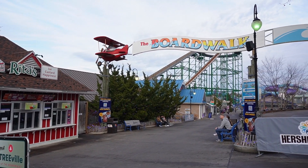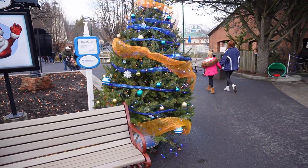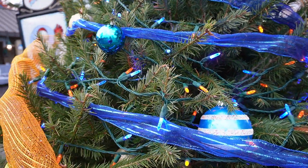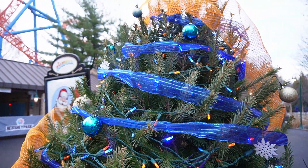Another thing I was looking forward to at Christmas Candy Lane is the Treevale Trail — the Christmas tree walk over at the boardwalk. I love all the Christmas decorations around. The one thing that's really impressed me: these Christmas trees are real Christmas trees. I walked past one and they smell like a very strong evergreen scent. What a neat detail — I love it.